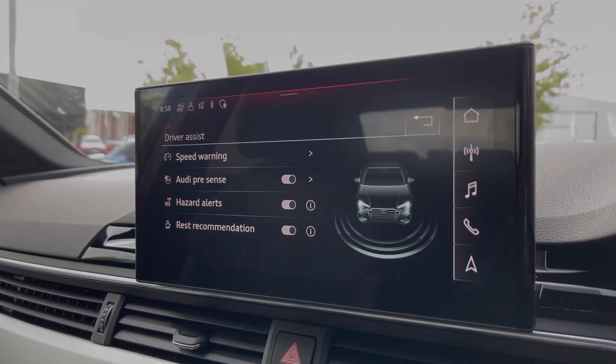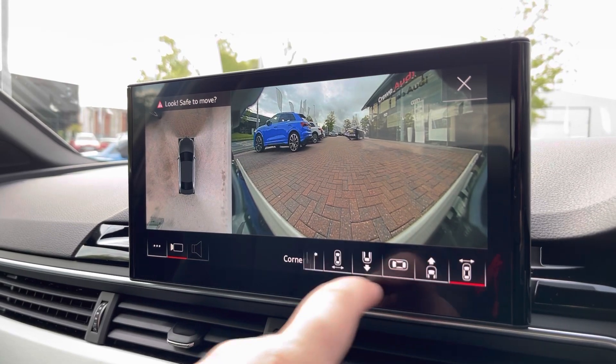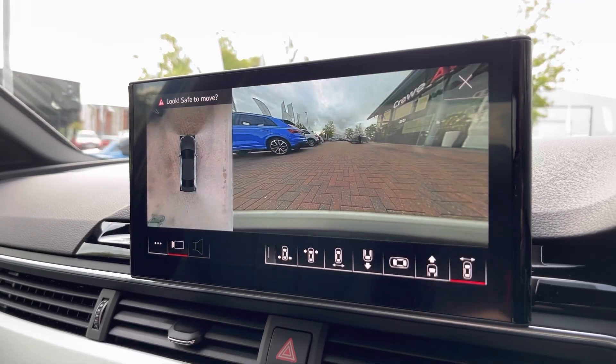Also part of the comfort and sound pack is the 360 camera, which is ideal for all types of manoeuvring situations, and you can also change the view of the camera if needed.